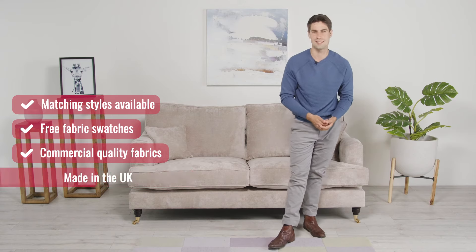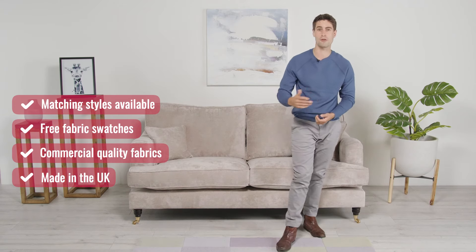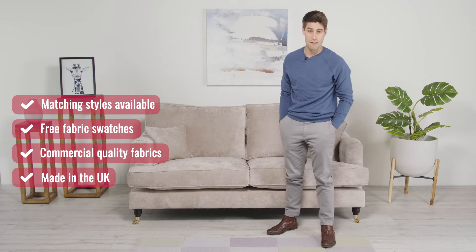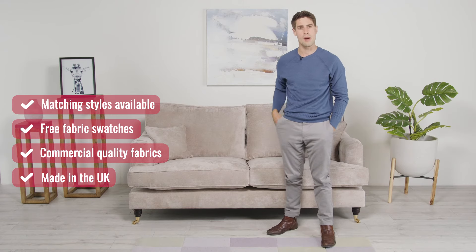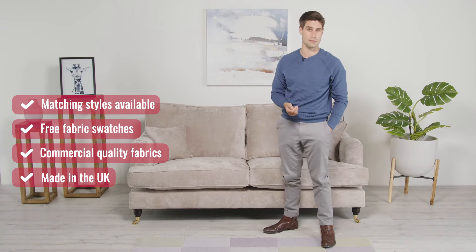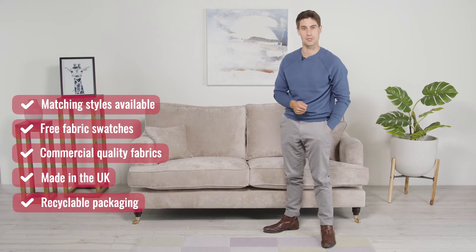All of our sofas are made in the UK by skilled craftsmen so you can enjoy hassle-free delivery from the furniture maker straight to your room of choice. We're very aware of the impacts and effects of climate change and want to make our business sustainable in the best way possible. This is partly why the Moira sofa is made in the UK and all the external packaging is fully recyclable. Just pop it into your recycling bin, safe in the knowledge that it will be repurposed properly.